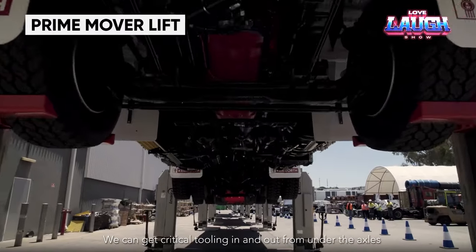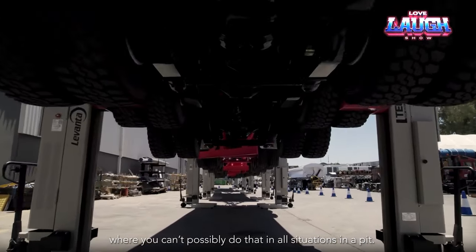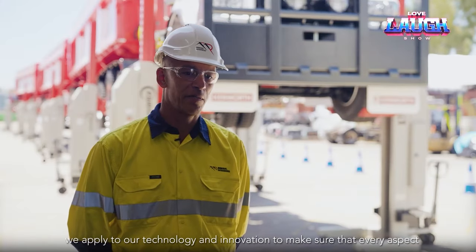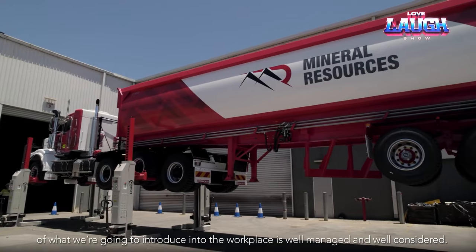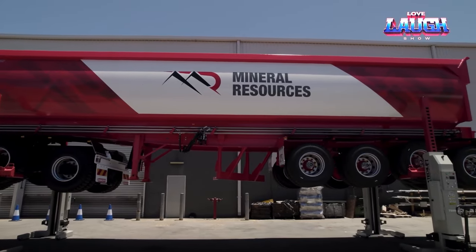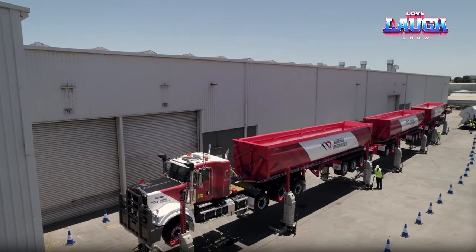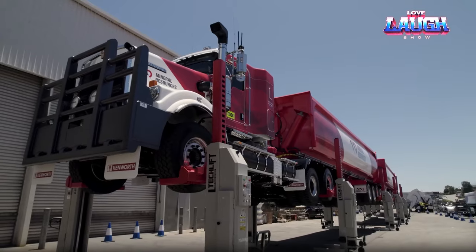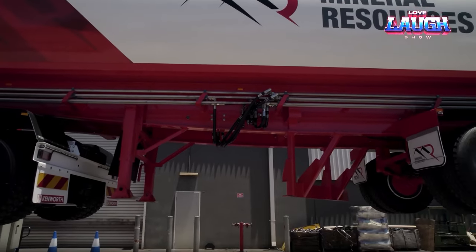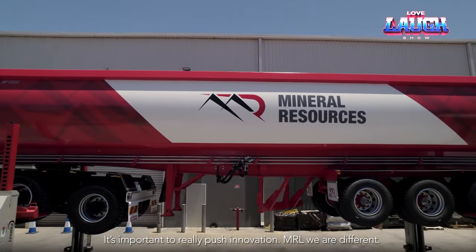Prime Mover Lift. An Australian mining company is setting a groundbreaking standard for efficient truck servicing, prioritizing the swift maintenance of their valuable cargo. Recognizing that even a minor equipment breakdown can lead to multi-million dollar losses, they have turned to innovative elevators for a solution. Their state-of-the-art system comprises an array of columns working in unison to hoist trucks to a remarkable height of up to 5.57 feet. This elevation grants mechanics unfettered access to every vital component of the vehicles, ensuring repairs can be executed with unparalleled speed. What truly sets this system apart is the capacity for each column to operate independently, offering exceptional portability, enabling the system to be swiftly deployed at any convenient location.